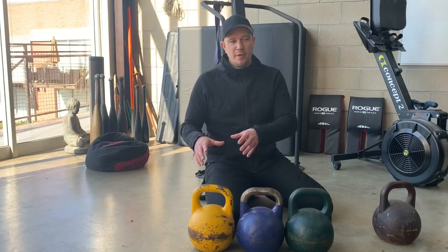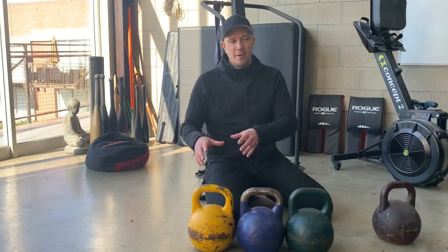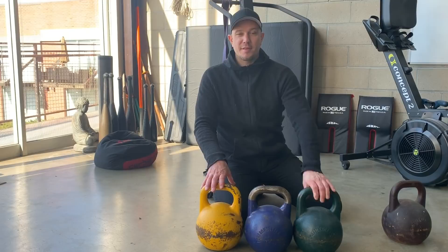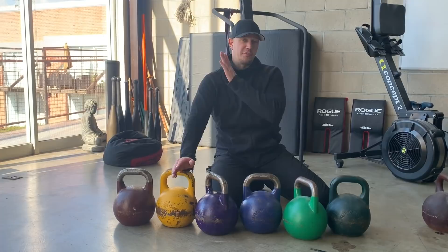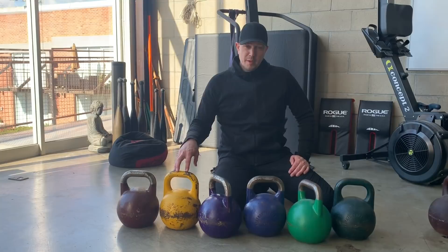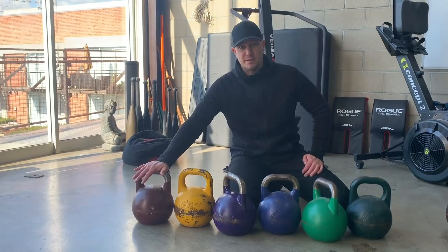The bigger the jump, the harder it is on you, and the better you have to be at the math in order to figure out how to get through the program. Having more weights means you have to do less creative thinking to get what you want out of training. Your three-kettlebell option — you should always start with a 16k if your shoulder generally works and you can lock out overhead. Some people with general shoulder issues or back problems might need to go lower. Kettlebells are cheap. Surgery is expensive.